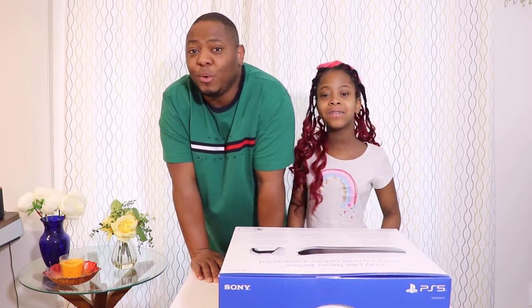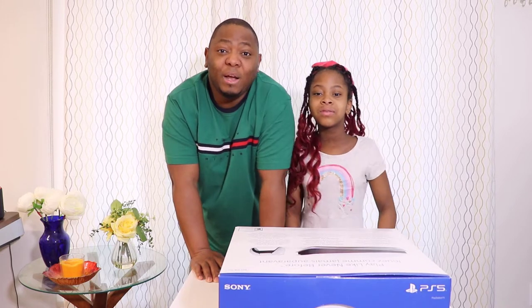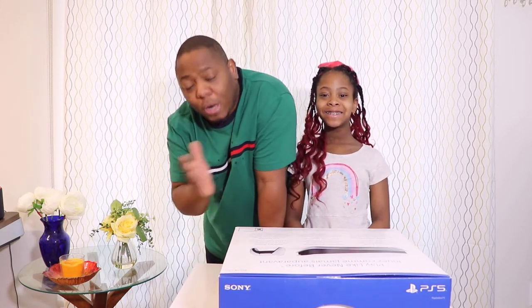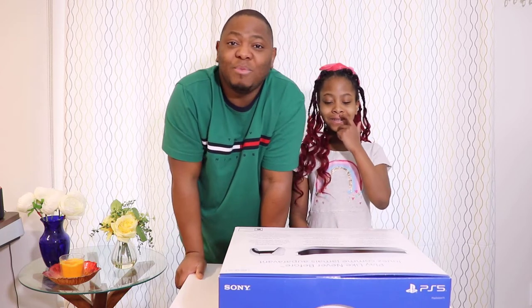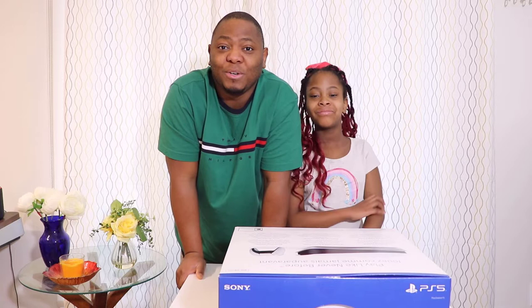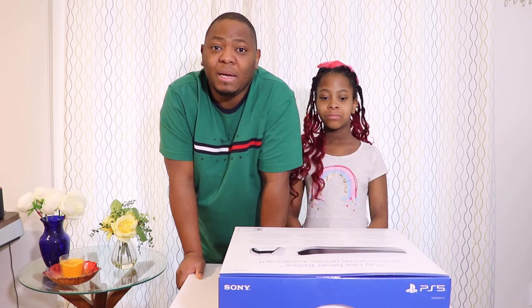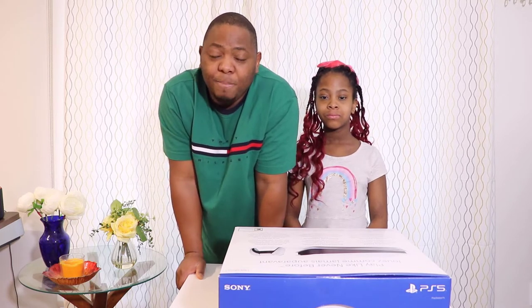Today we are here for a brand new unboxing. We just got a new device in the studio — a device that I have been waiting for so long because it has been sold out everywhere. But today we are lucky: we get our hands on the brand new PS5! It's not brand new really, but for me it's brand new because this is the first time I'm actually going to be touching this.